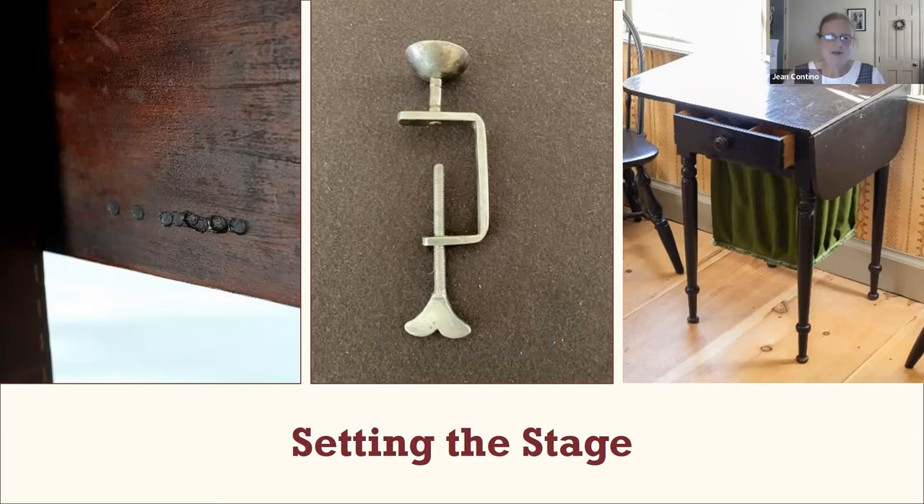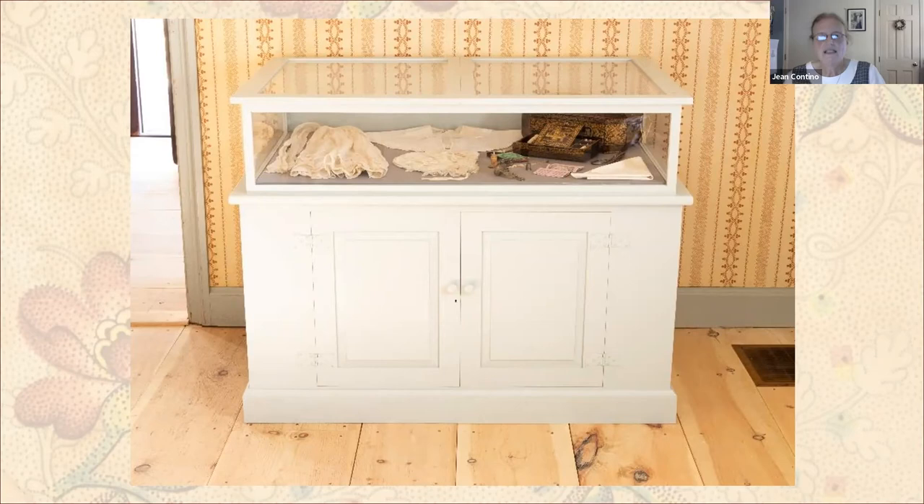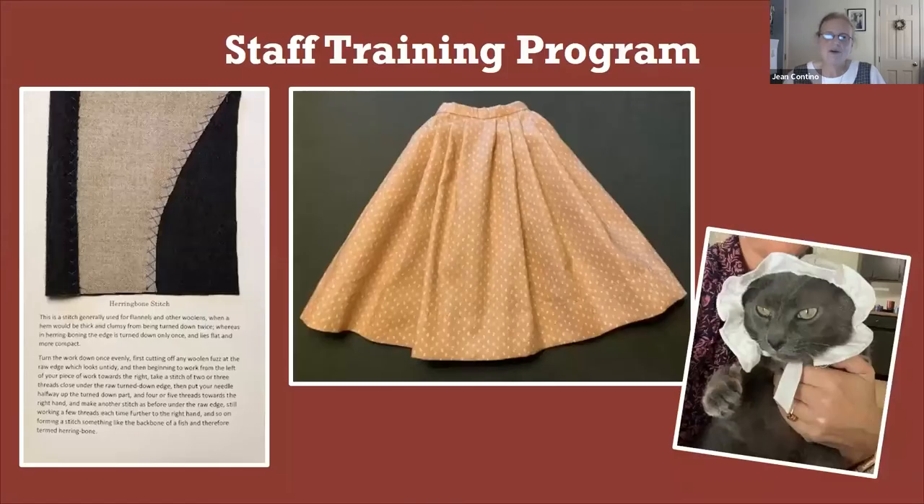We also have a custom display case created by our lead cabinet maker, Chris Nasease, which allows us to display original pieces of clothing, tools, and books from our collection. These will be frequently rotated to reflect current sewing projects being done in the house. The case has UV filters to protect the artifacts and features a locking storage cabinet at the base for tools and individual sewing projects. Another very important part of getting ready was a training session last January by Carrie Madura and Abby Duell of our historical clothing office.